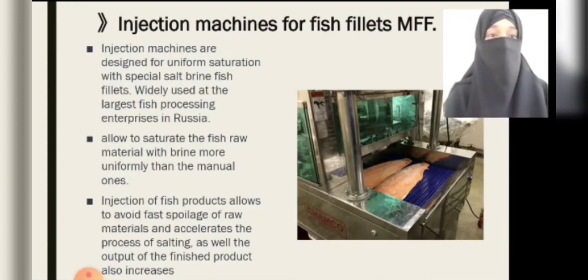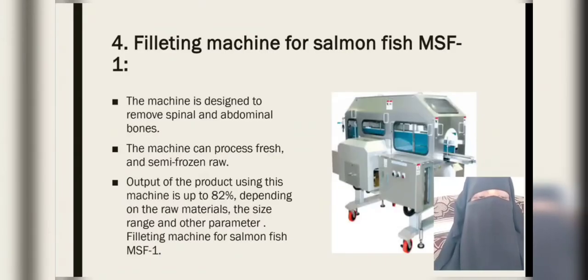Injection of fish products allows avoiding fast spoilage of raw materials and accelerates the process of salting, while also increasing the output of finished products. The next equipment is the filleting machine for salmon fish. The machine is designed to remove spinal and abdominal bones. The machine can process fresh and semi-frozen raw material. Output of the product using this machine is up to 82%, depending on the raw materials, the size range, and other parameters.